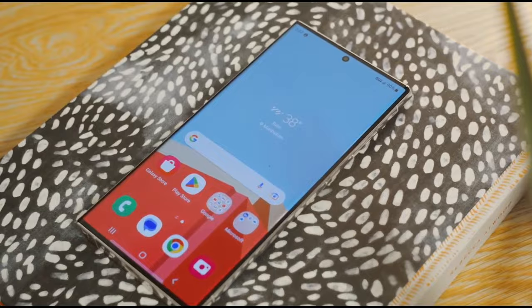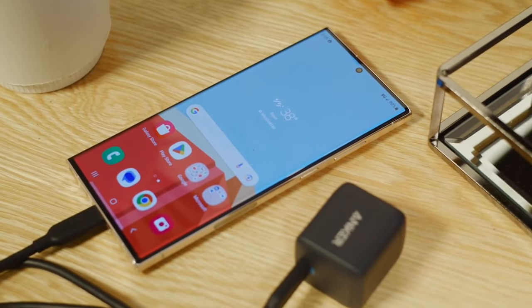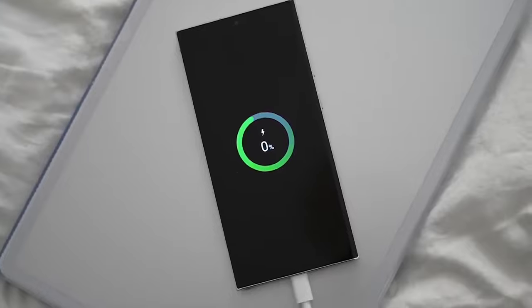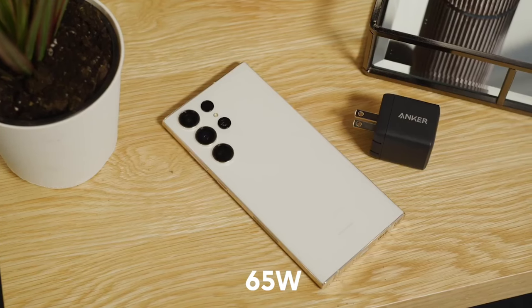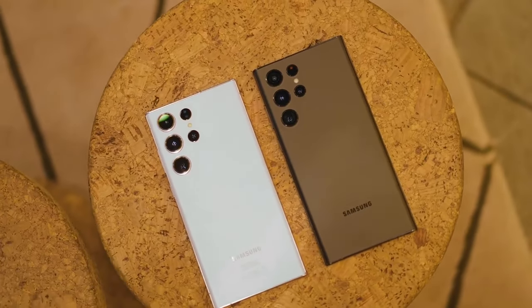Number 7: Faster 45W or 65W charging. With the battery upgrades, Samsung has an opportunity to step up charging speeds too. 45W charging felt slower compared to rivals in 2023, so bumping up to 65W would help the S24 Ultra charge up quicker. There are conflicting rumors on Samsung's charging plans, but either way, we don't expect charging to get slower.